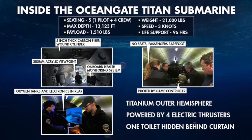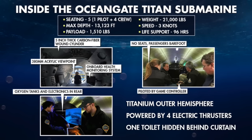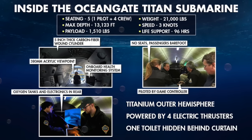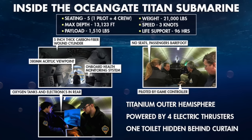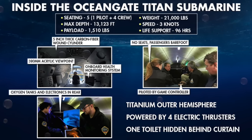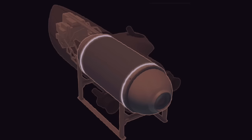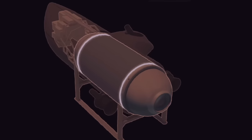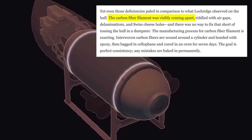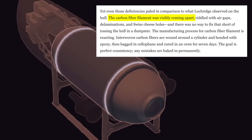Components were zip-tied to the outside of the sub. O-ring grooves were machined incorrectly, which could allow water ingress. Seals were loose. A highly flammable, petroleum-based material lined the Titan's interior. Hosing looped around the sub's exterior, creating an entanglement risk, especially at a site like the wreck of the Titanic, where spars, pipes, and wires protrude everywhere. Yet even those deficiencies paled in comparison to what Lockridge observed on the hull. The carbon fiber filament was visibly coming apart, riddled with air gaps, delaminations, and what he described as a Swiss cheese hull.